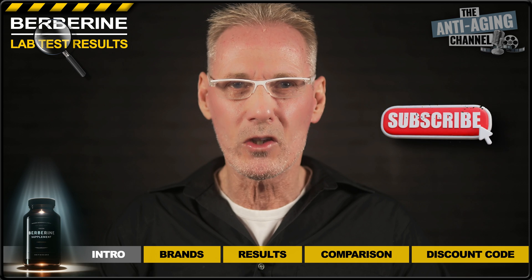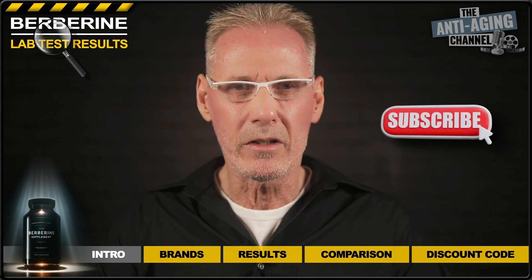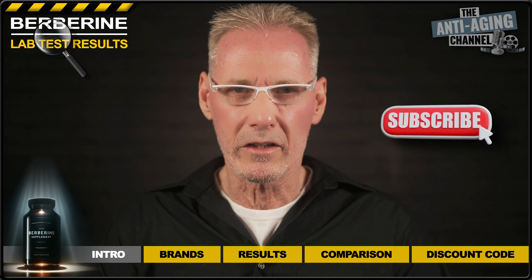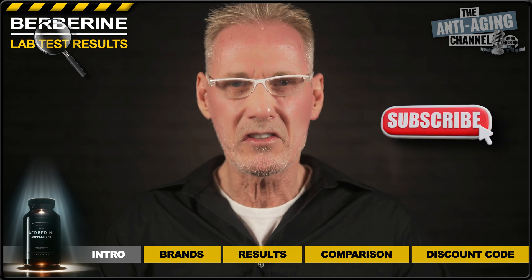So make sure you subscribe to get notifications for all my upcoming lab tests. Supplements aren't cheap, and nobody wants to get ripped off buying inferior quality products. So if the purity of your supplements is important to you, then this is the channel for you.